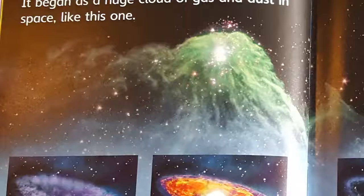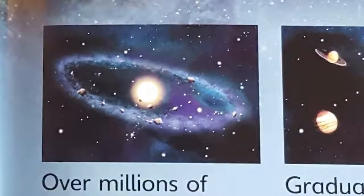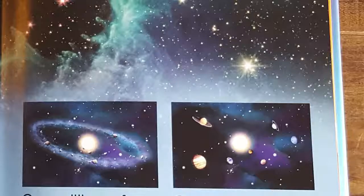The swirling cloud of gas and dust slowly got thicker and thicker. Part of the cloud heated up, making a hot ball of gas. This became the sun. Over millions of years, the gas and dust spun around the sun. Gradually, the dust and gas joined together to make the planets.